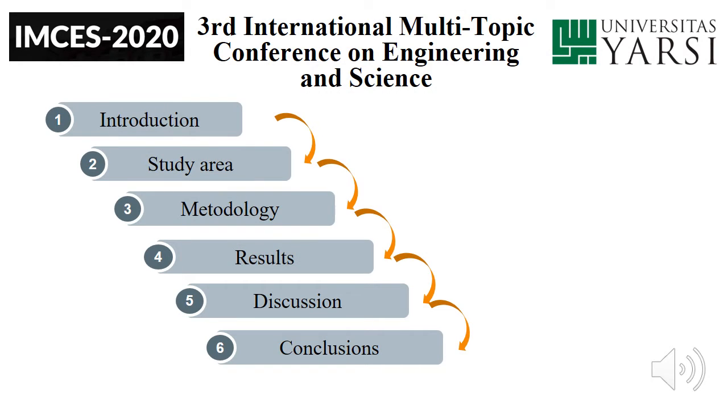This investigation is divided into six parts: introduction, study area, methodology, results, discussion, and conclusion.